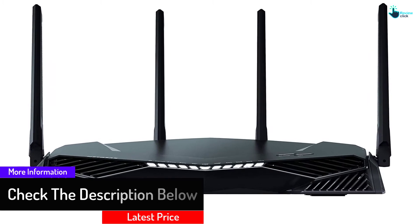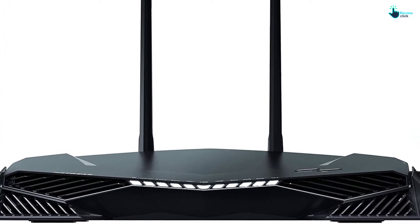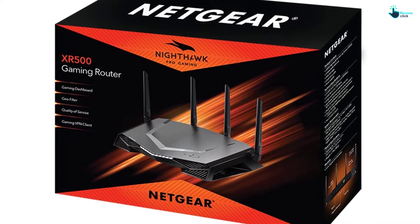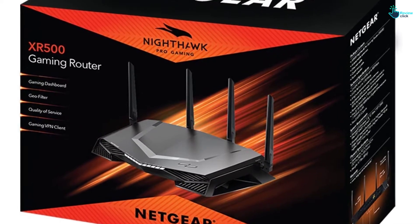Even more impressive, this is a smart device — it is compatible with Alexa devices so you can control it with your voice. For gamers, you will love the integrated geo filter that works to limit the distance between servers and other players. Meanwhile, the two USB ports allow you to connect to a printer or access media files.